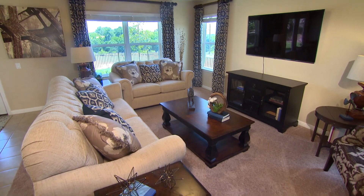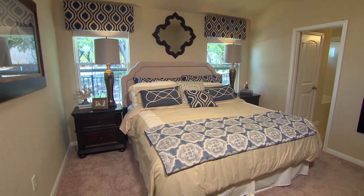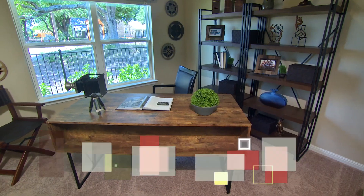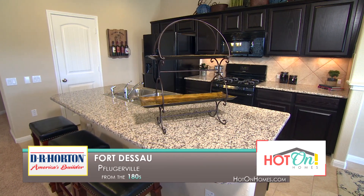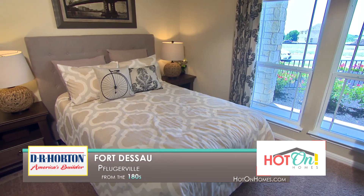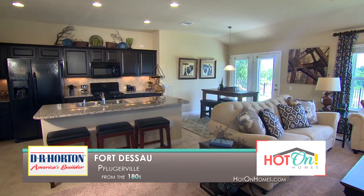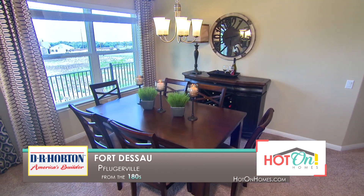Our model home at Fort Dessau is a plan called the Sun Glow — a very famous plan from D.R. Horton. It's a very open feeling with four bedrooms and two full bathrooms. At Fort Dessau, all our homes are pre-designed, so every feature you see in our model and in our base price is standard. No hidden fees, no custom design — everything is pre-designed by a decorator and it's a very nice value. As soon as I go into a D.R. Horton home, I know that the quality is going to be good. I have worked with D.R. Horton before and they are very easy to work with and they always have your back. If you're looking for a tight-knit community, come visit D.R. Horton at Fort Dessau.